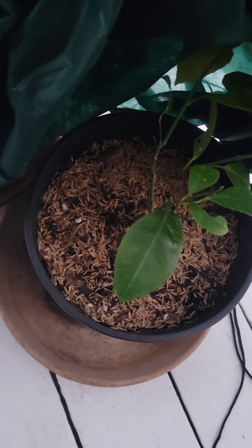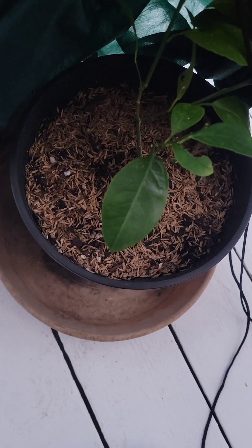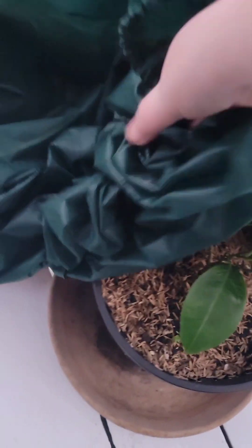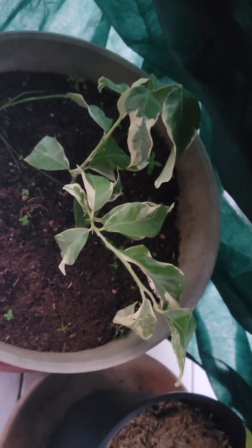These guys I haven't checked on in a while — I'm kind of scared. Oh, good. This one is a Meyer lemon and it is living. Maybe not thriving, but it's alive. Yay. This one is a variegated pink lemonade, and it is alive. Yay.